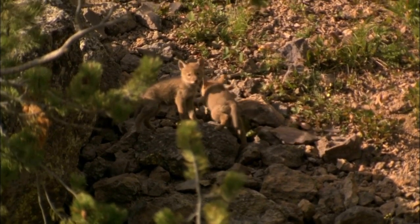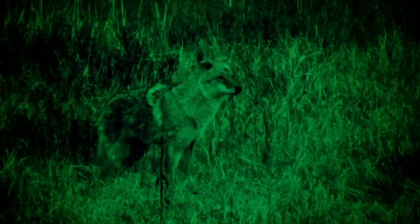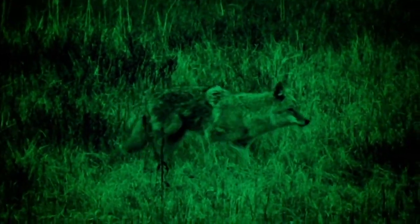You can read all you want online, but until you try trapping for coyotes in your area, you won't know for sure what works. Different areas and different coyotes can act differently to urines and bait smells, and can be more or less skittish to human smells.